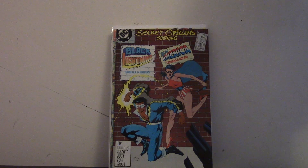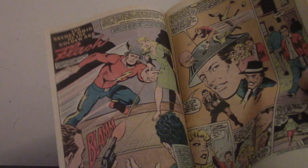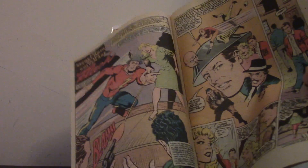Let me find it real quick — yeah, it's right here. He's racing at the bullet and the guy's shooting at him. So yeah, I thought that was pretty cool. Really happy to get this.